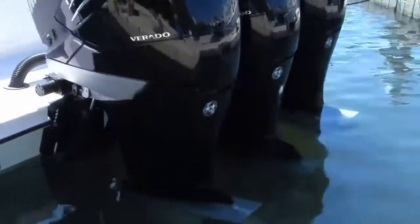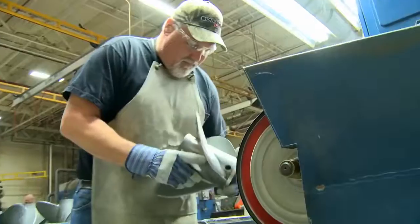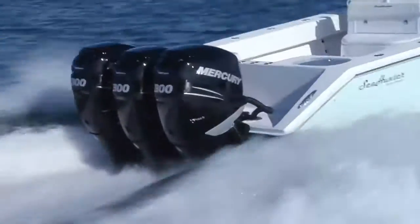Mercury is also the world's largest manufacturer of marine propellers, known globally for their performance, strength, and efficiency. Mercury parts and accessories allow boaters to make the most of their time on the water. When it comes to propulsion, no one outperforms Mercury Marine.